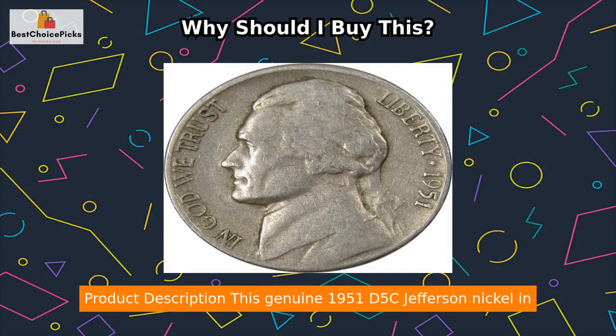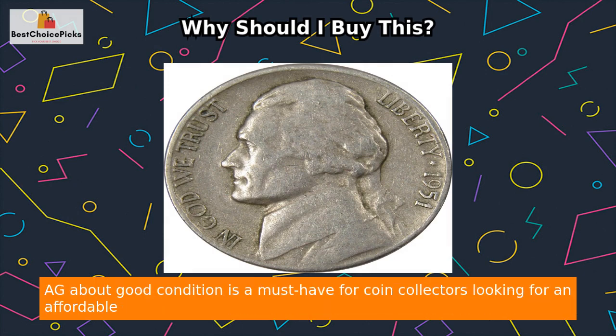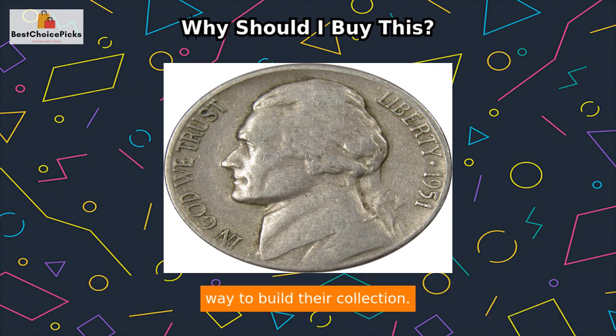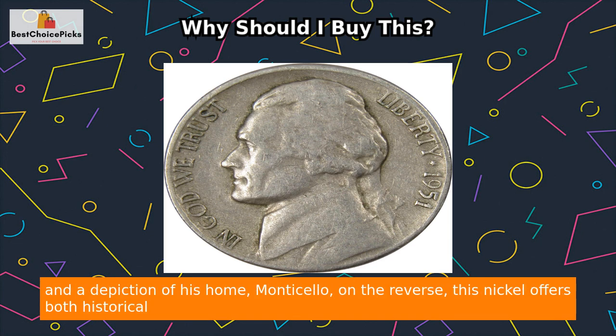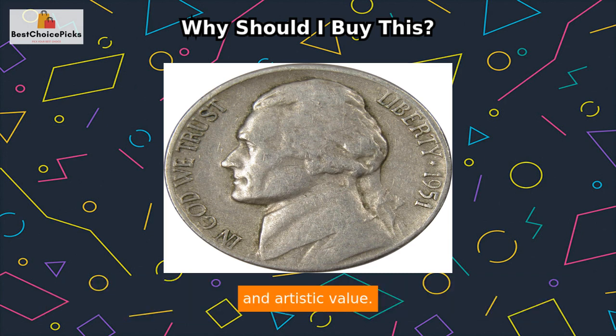This genuine 1951 D5C Jefferson Nickel in AG about good condition is a must-have for coin collectors looking for an affordable way to build their collection. With a striking portrait of America's founding father and third president on the obverse and a depiction of his home Monticello on the reverse, this nickel offers both historical and artistic value.